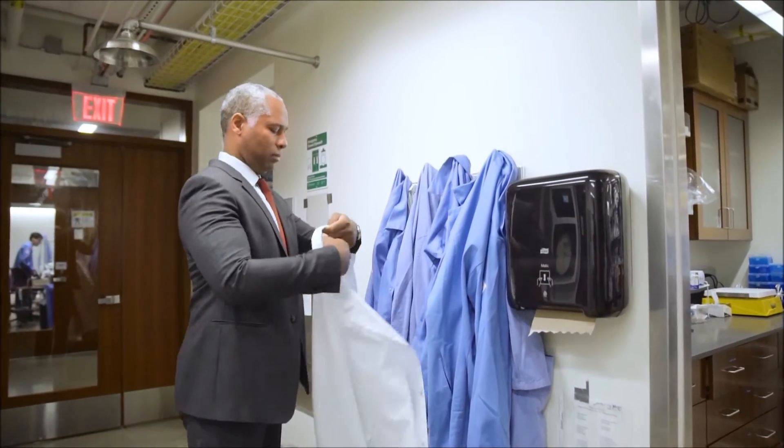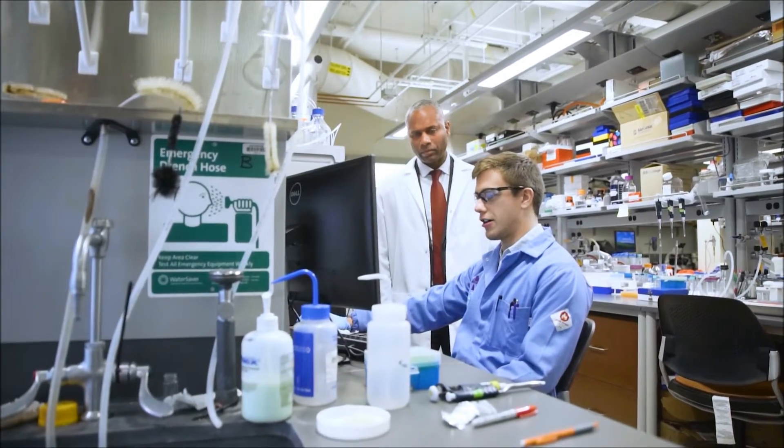Dr. Guillermo Muir is leading a team of investigators that is at the forefront of this revolutionary research.